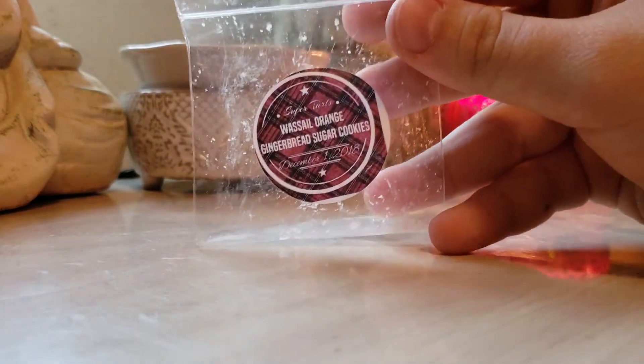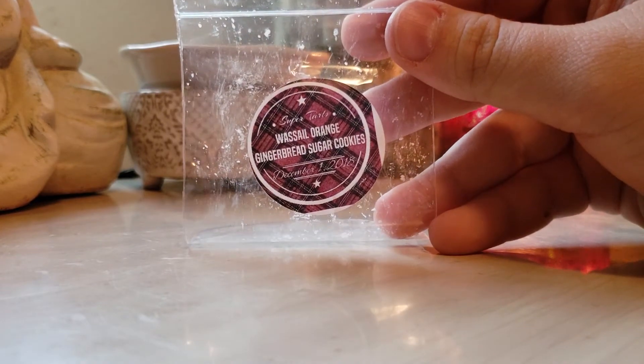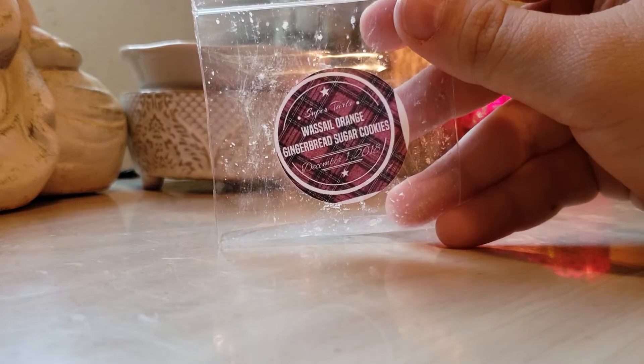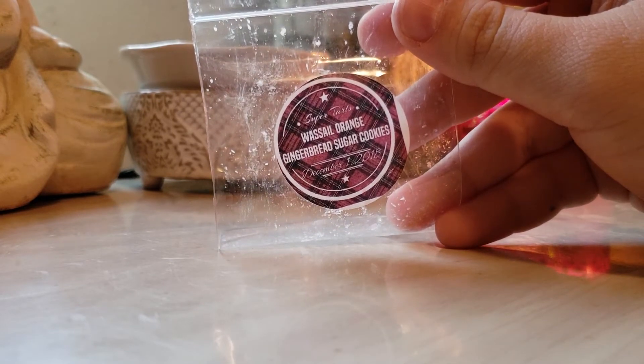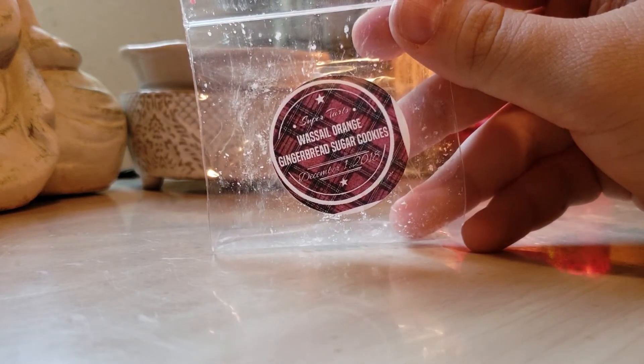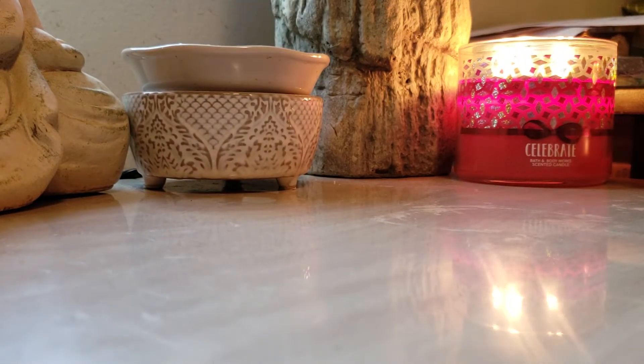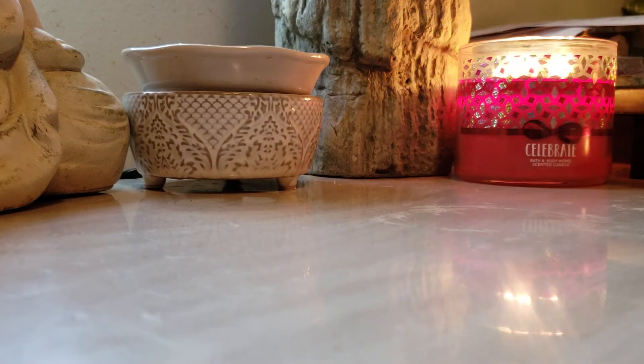Super Tarts — this is from the Advent Calendar. I'm allowed to post this now because it started December 1st. This is Wausau Orange Gingerbread Sugar Cookie. This is so beautiful. I posted on her group that she needs to make this into a permanent clam. You really get the orange and a slight cinnamon note from the gingerbread. It's really, really good.